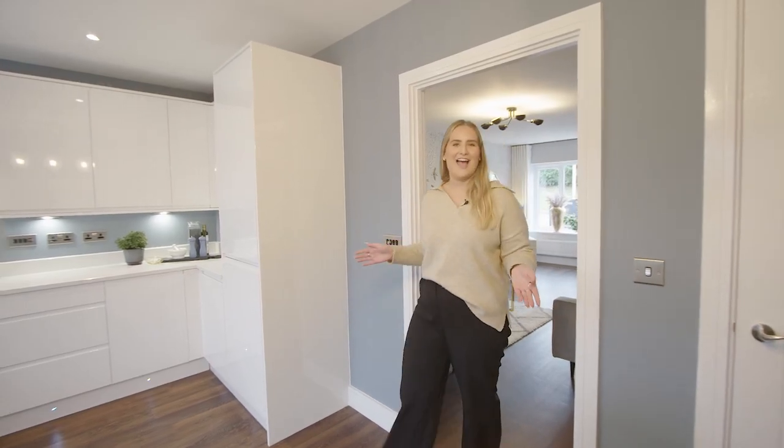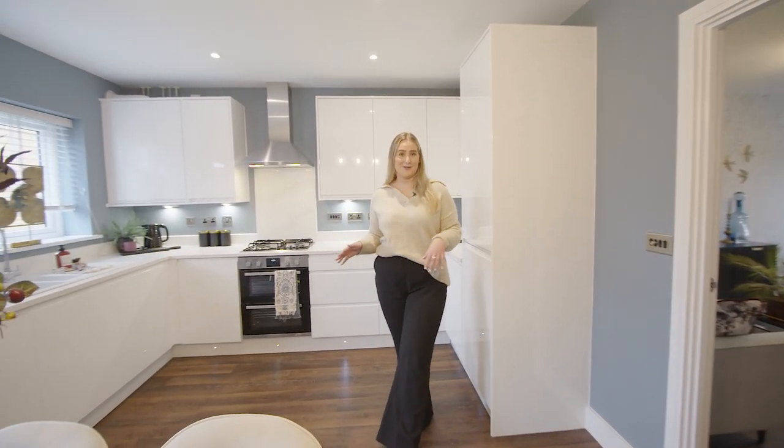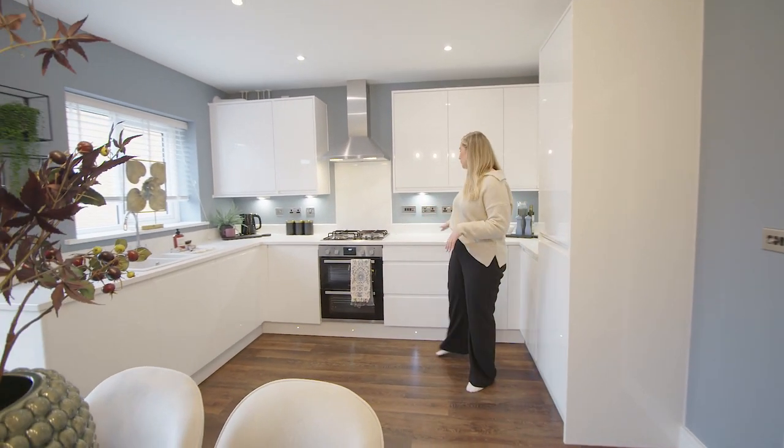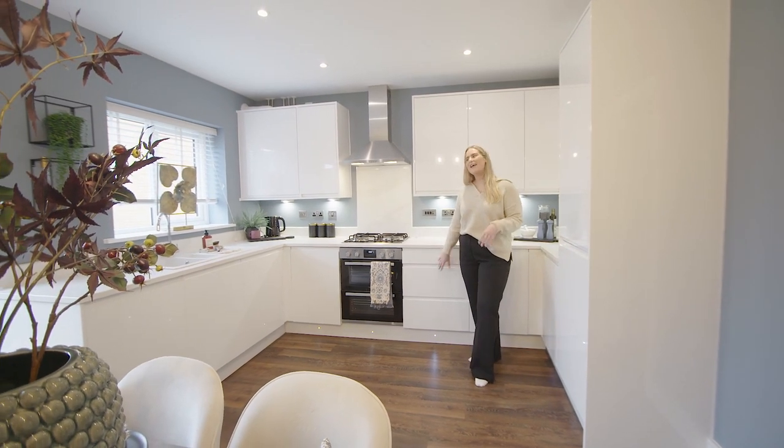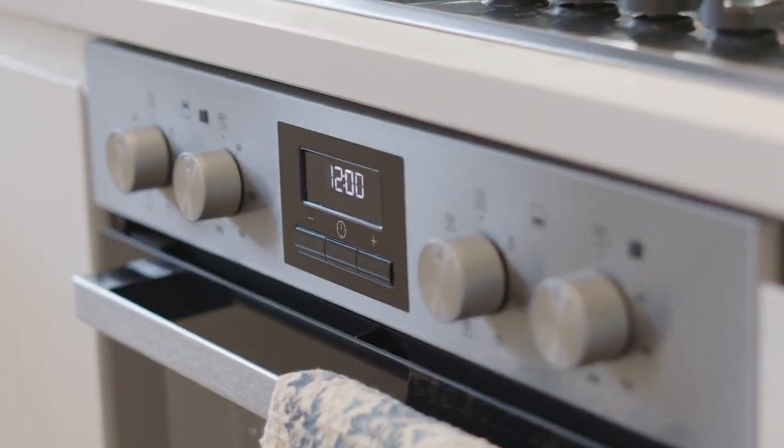Next up we have the kitchen dining area, which is always the hub of the house. There are so many ways to personalize your kitchen with us. We've gone for the marble tops and the gloss cabinets. However, if this isn't your taste, there are loads of other options and upgrades that you can browse on our website.